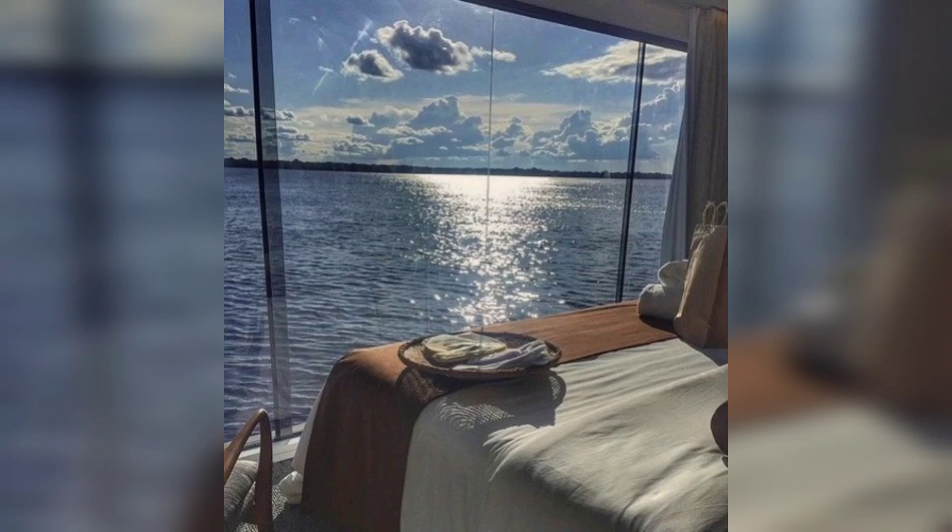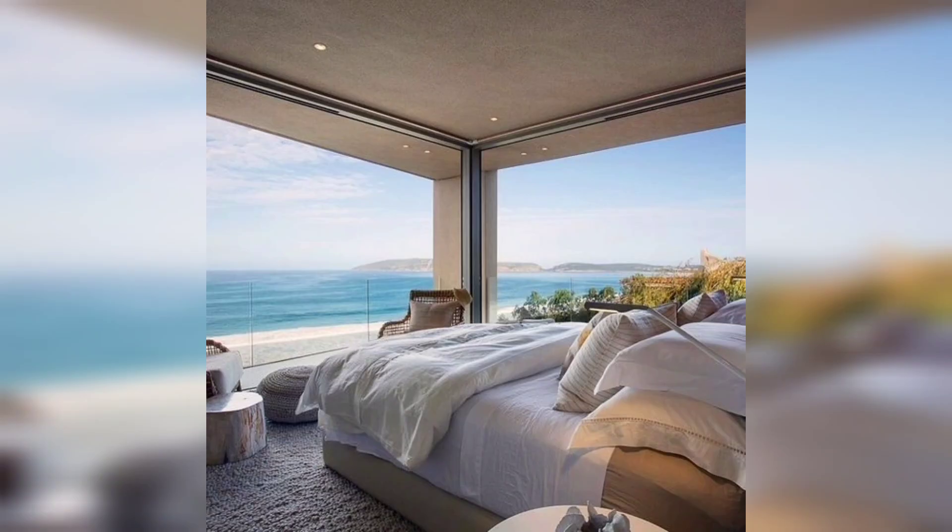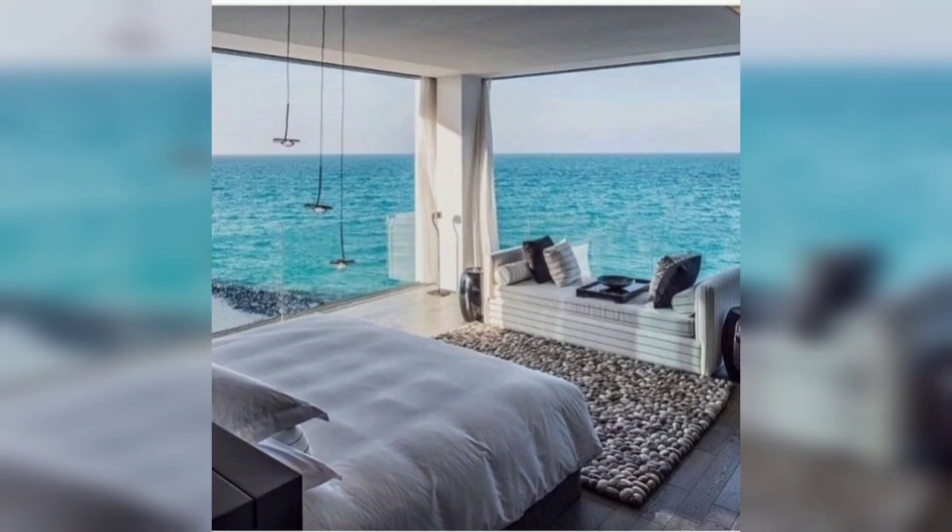The kitchen is a chef's dream, combining functionality with coastal style. Crisp white cabinetry, light-colored countertops, and stainless steel appliances create a clean and modern look.